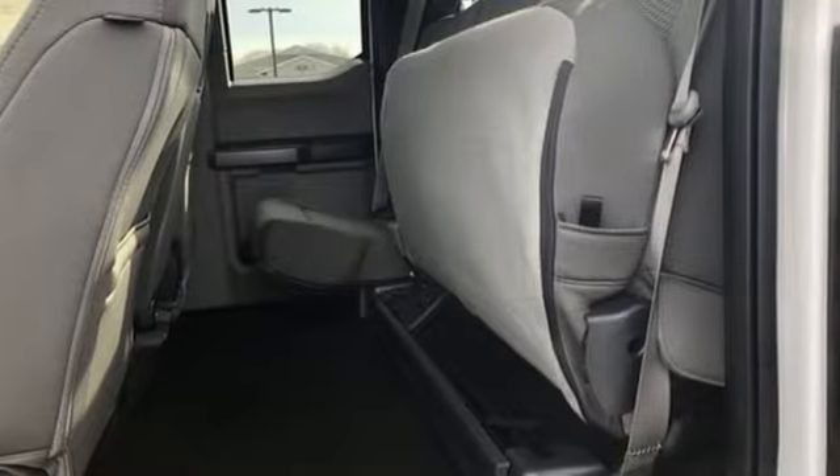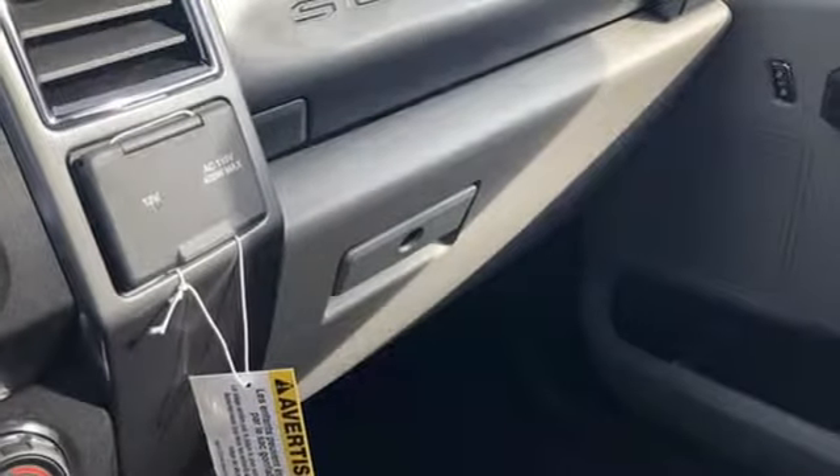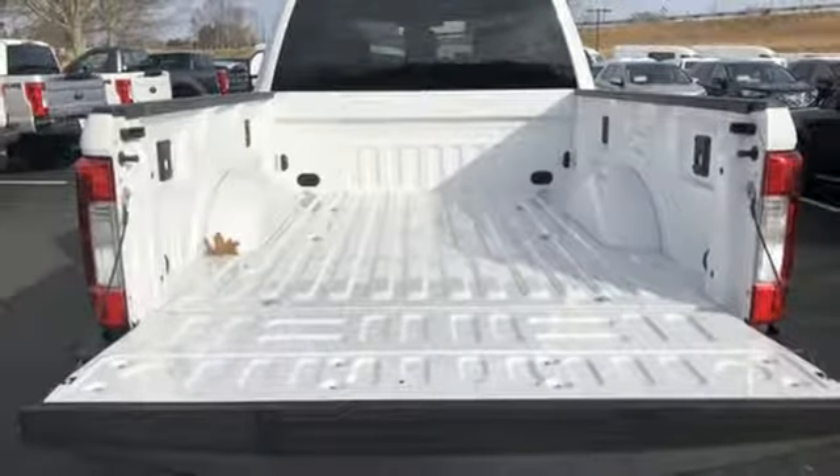It comes with all the amenities you need: external memory control, wireless phone connectivity, manual tilting steering column, upfitter switches, AC power outlet, and manual telescoping steering column.